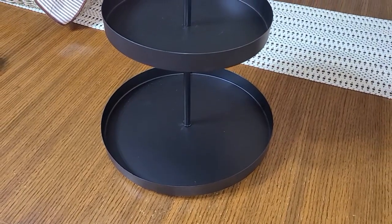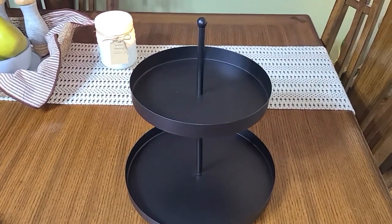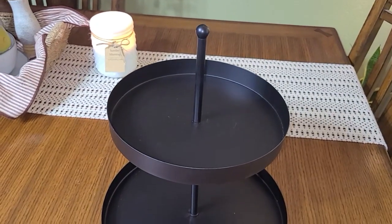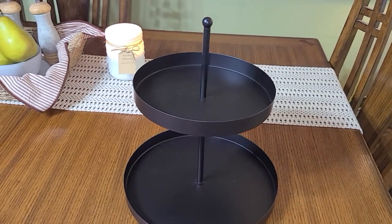Here's the tray I'm going to use — it's just a simple black matte two tiered tray. I like to start with my big pieces first, then add in my little pieces, and then add in some picks or some greenery to kind of complete it. So let's see what we can come up with.